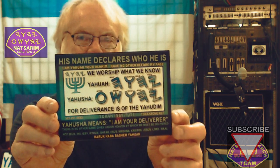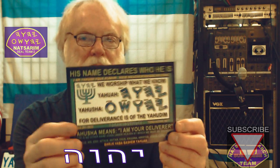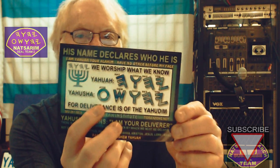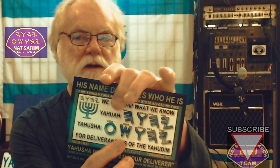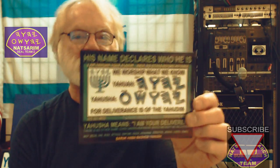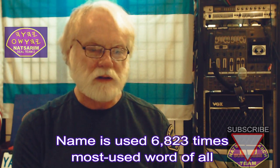They have a modern form that they call modern, but it's actually an Aramaic script. The name below that has a suffix added to it — the sheen and the ayin — and it's sharing the same three letters as the tetragrammaton. This is used like 6,823 times, almost 7,000 times in what the Christians call the Old Testament.